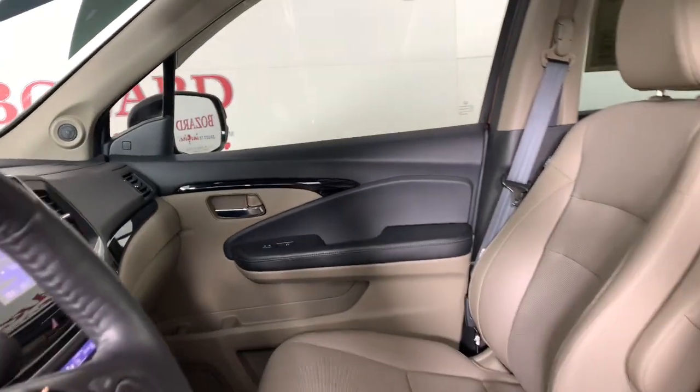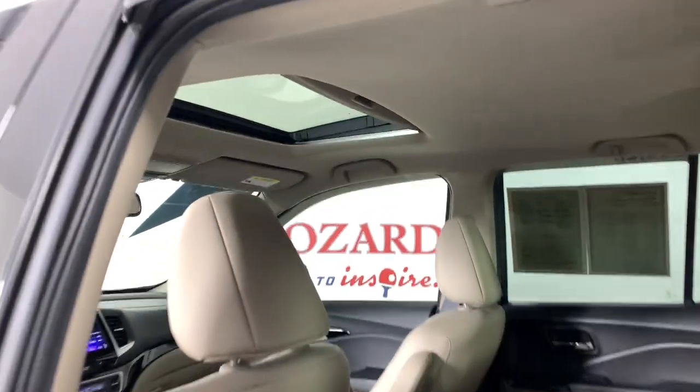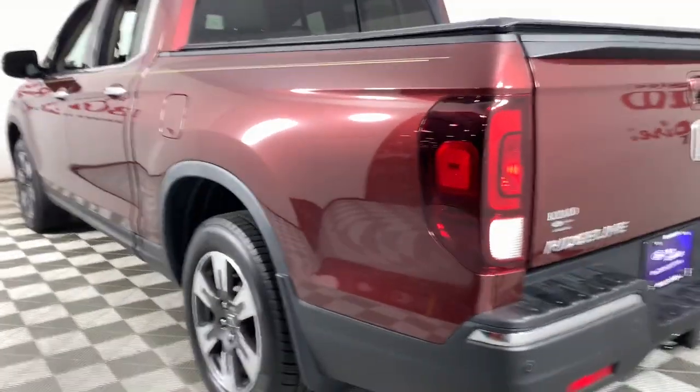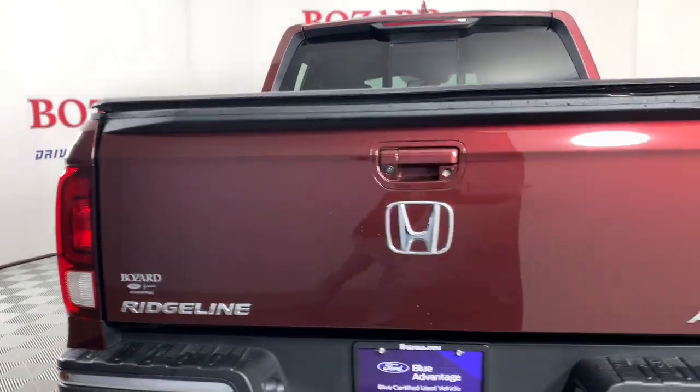The following are some of this vehicle's highlighted options: navigation system, sun/moonroof, keyless entry, power passenger seat, heated mirrors, adaptive cruise control, fog lamps, lane keeping assist, satellite radio, and aluminum wheels.